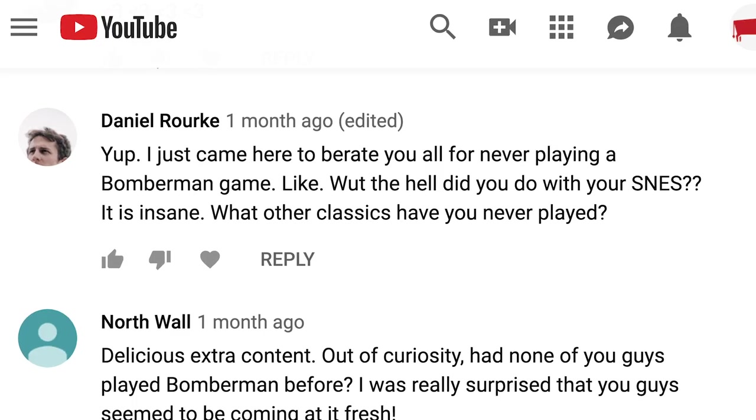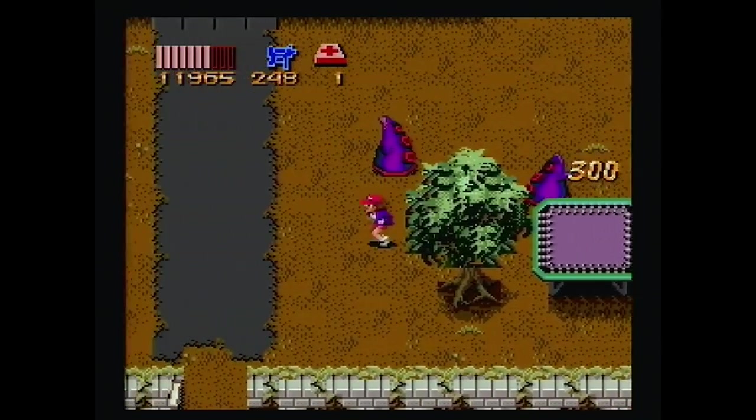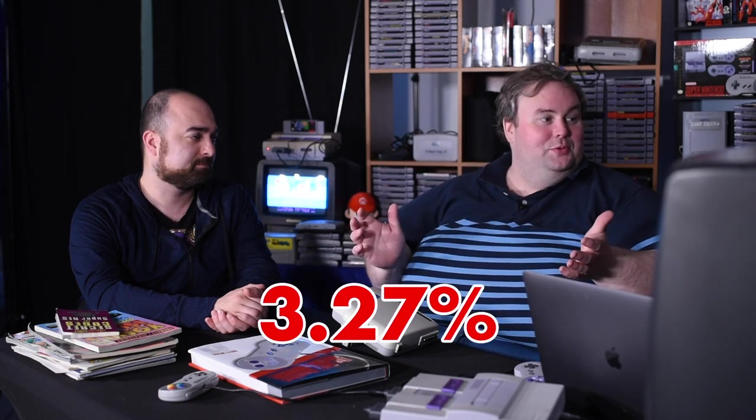Daniel Rourke pointed out, "I just came here to roast you all for never playing a Bomberman game — like, what the hell did you do with your SNES?" I played pretty standard games like Tetris Attack and RPGs. I personally didn't have a Super Nintendo when I was a kid — I was a Sega guy. We did play Zombies Ate My Neighbors together at the studio for a while — that was really fun. People were mad in general that John is hoarding both Mario Paints and SNES consoles. Look, there are more than a million Super Nintendos and more than a million copies of Mario Paint, so I have like 23 over a million. If you want to be mad about something, be mad that I have nine of the 275 copies of Fun and Games — every time I see one I buy one because they're very rare. Not valuable, but rare.